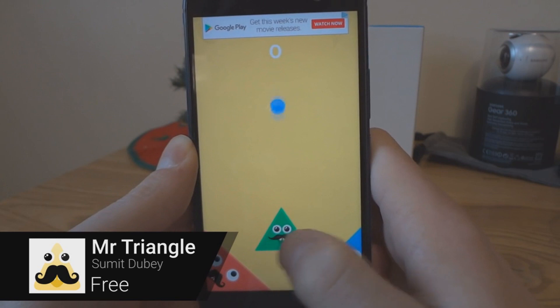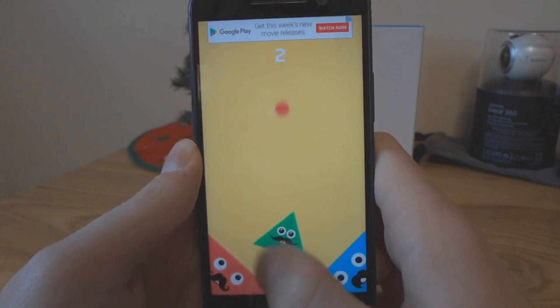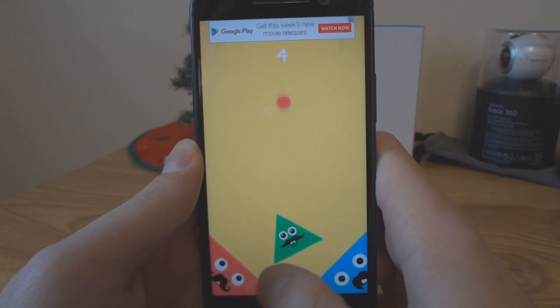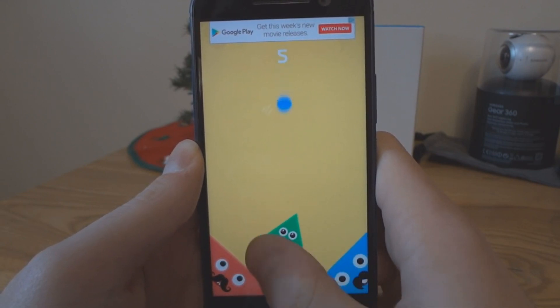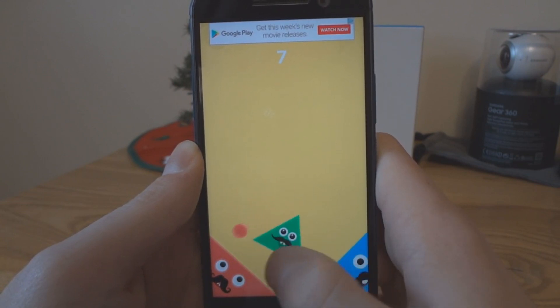Mr. Triangle is a fairly simple and straightforward game. Red and blue balls drop from the top of the screen. It's your job to move the green triangle in a way that directs the red balls to the red goal, and the blue balls to the blue goal. The longer you survive, the more difficult it gets. Get as many balls to the correct goal as you can before screwing up.